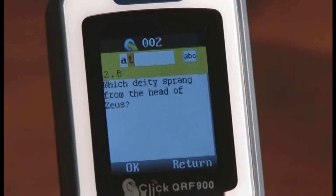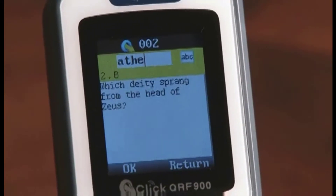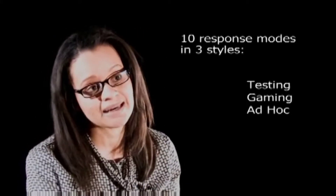In terms of inputting text or alphanumeric responses, our keypad is very unique. You're able to do short answer multiple choice when keying in an A through J answer simply on the keypad. The same keypad serves as your text input, including the entire alphabet — A through Z — as well as numeric responses. We have 10 different activity modes categorized in three areas: testing, gaming, and ad hoc modes.